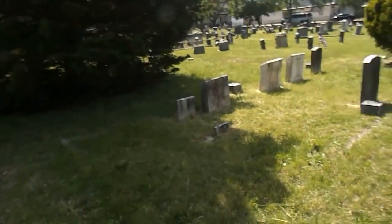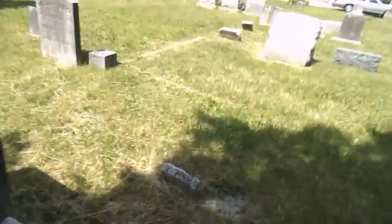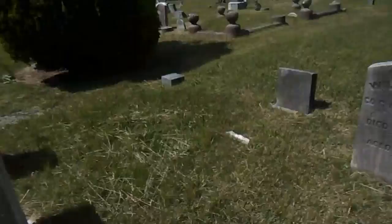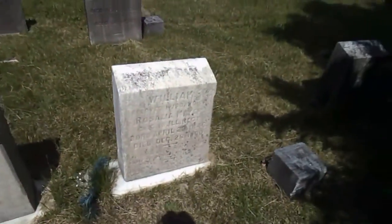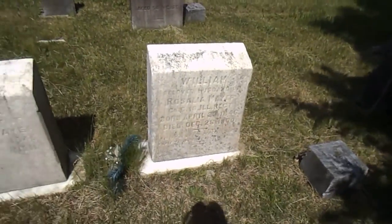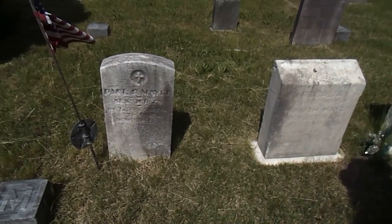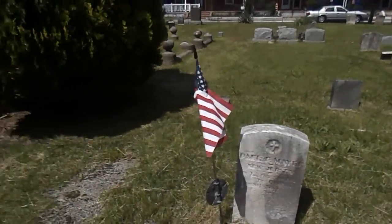This is Ken's grandparents right here, buried next to mine. That's William Mayer — he fought in the Civil War. And here are the tombstones that I did last year with the D2 solution. There's my great uncle Paul Mayer; he served in the Civil War as well.